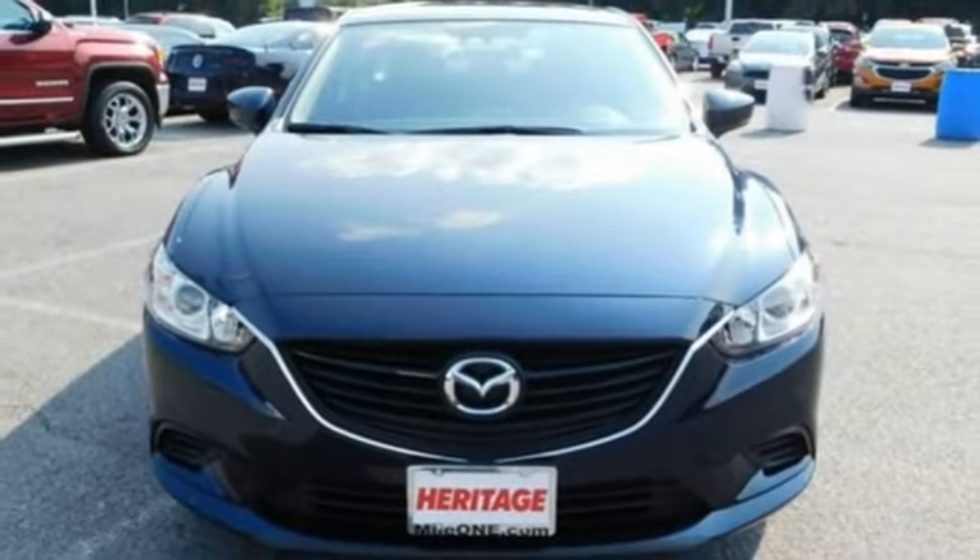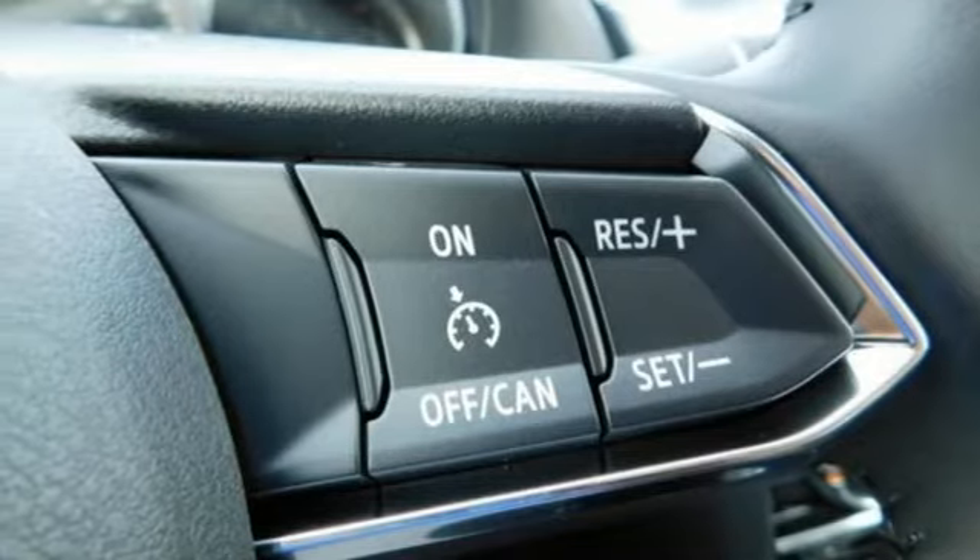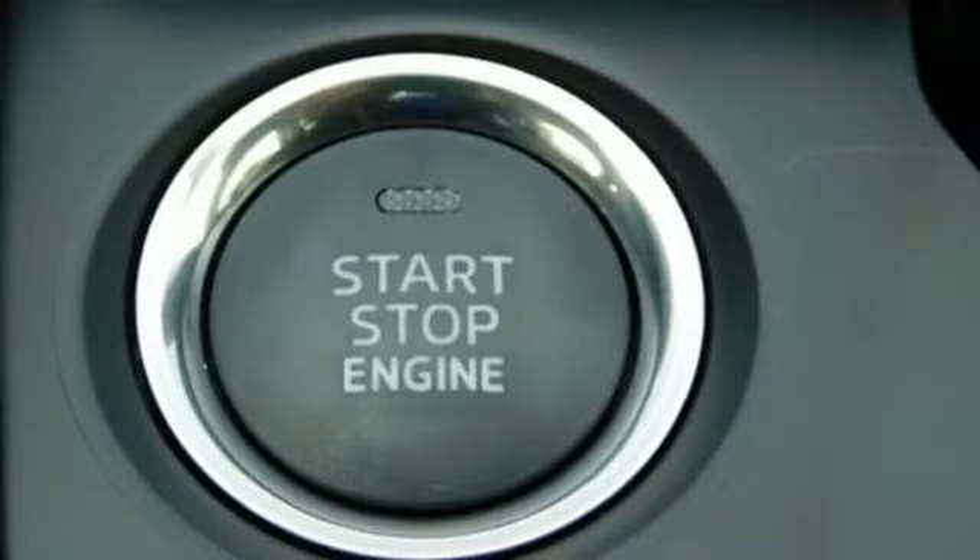Fire it up with just the push of a button and enjoy the conveniences the Mazda Connect infotainment system with voice command, rear view camera, and Bluetooth provide.